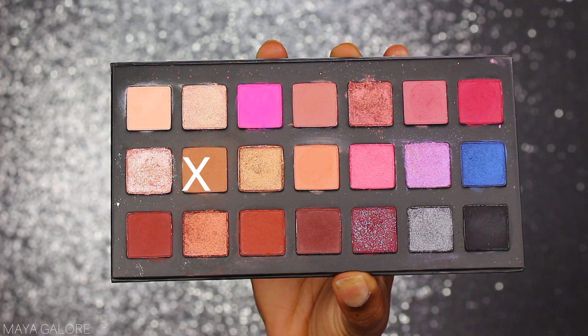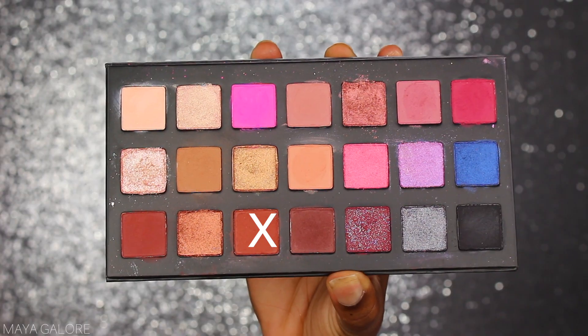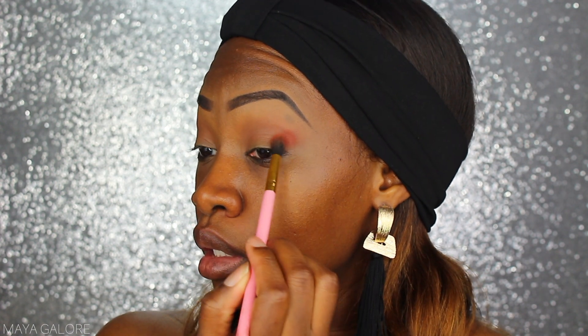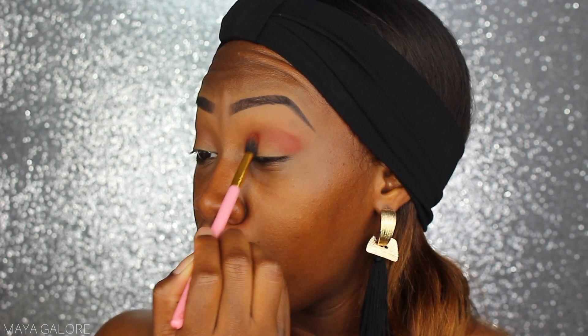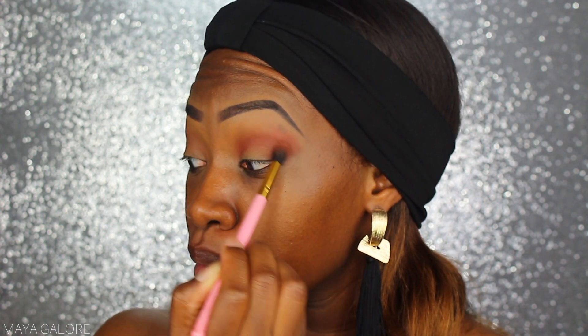I'm also going to try not to do a cut crease — can't make any promises about that either. The first color I'm going to use in my crease as a transition color is Pre-Game from the Kylie B-Day collection. Then I'm going into Close the Tab from the Kylie palette, dusting that lightly into my crease. That gives a nice warm burnt reddish feeling.